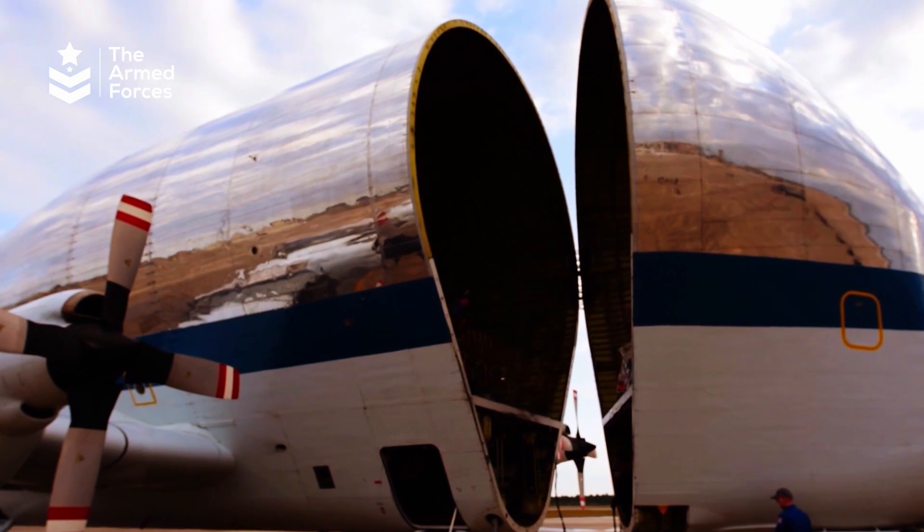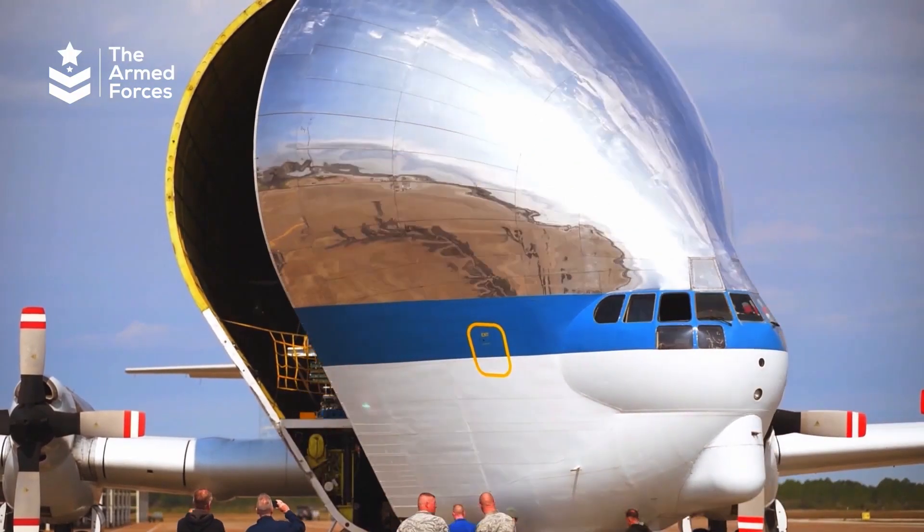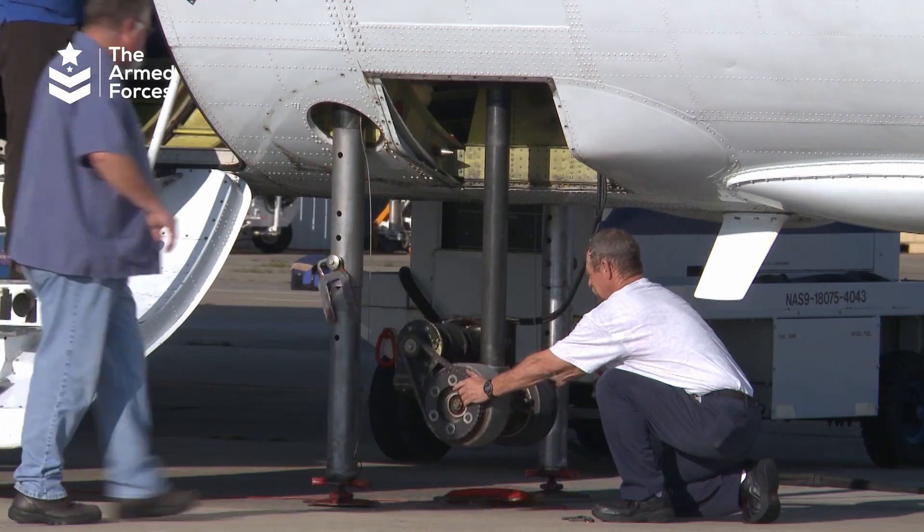The Super Guppy has a large fuselage with a circular cross-section enclosed by an outer skin made of aluminum with a corrugated surface.